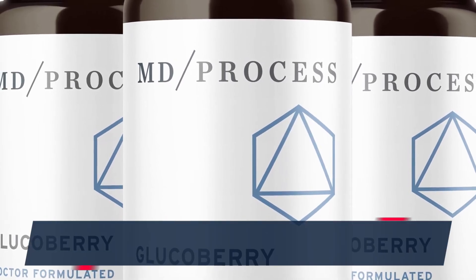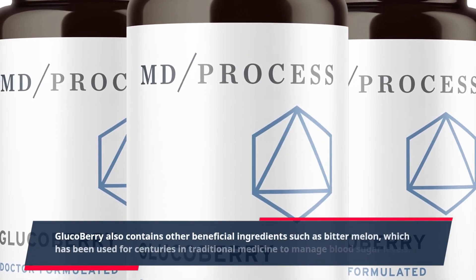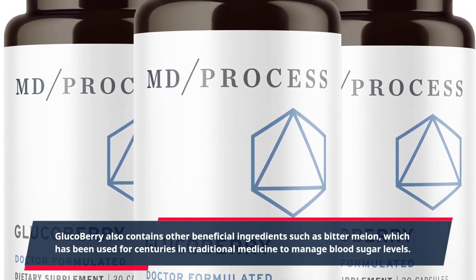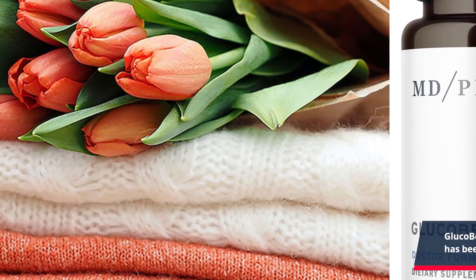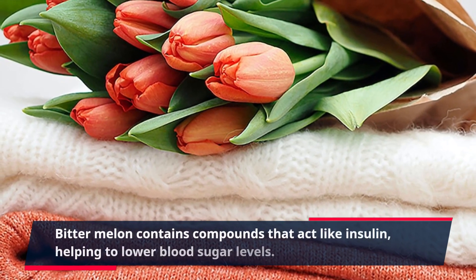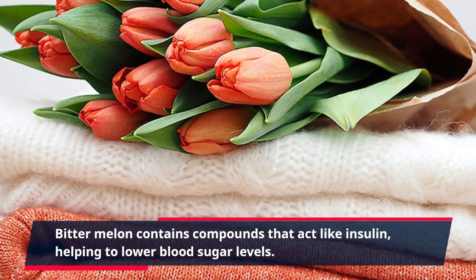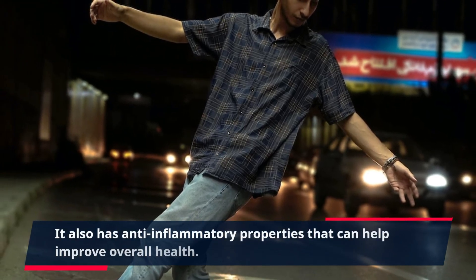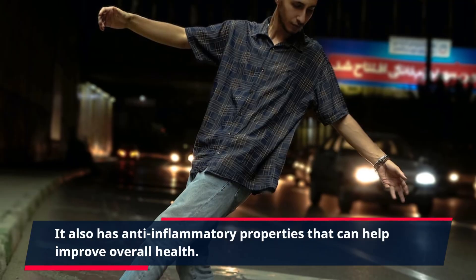GlucoBerry also contains other beneficial ingredients such as bitter melon, which has been used for centuries in traditional medicine to manage blood sugar levels. Bitter melon contains compounds that act like insulin, helping to lower blood sugar levels. It also has anti-inflammatory properties that can help improve overall health.